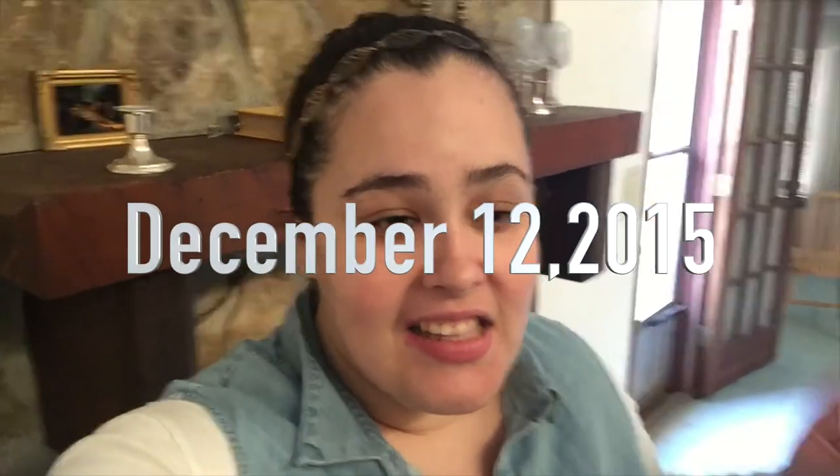Hey guys, it is Saturday afternoon. We just got back — Kaylise and I — from a cookie rally for Girl Scouts. I meant to vlog a little bit; I'm the troop leader so I was busy.